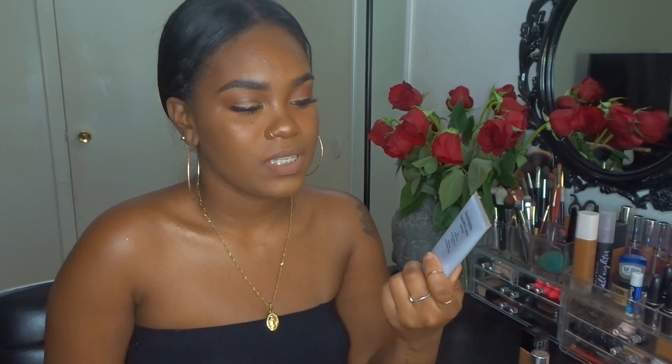The next one is the L'Oreal True Match, a super blendable SPF 17 foundation. This is one I use when I'm going out, like to the beach, when I want some makeup but also want sun protection. It does have SPF in it, so it will protect your skin from the sun.